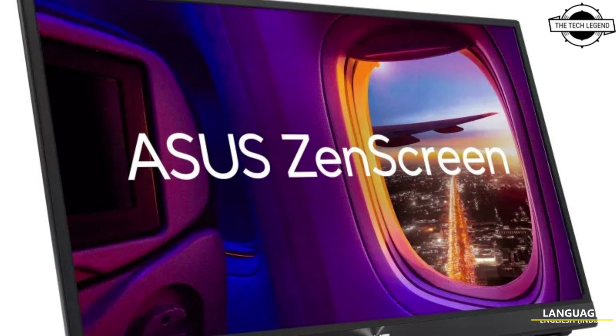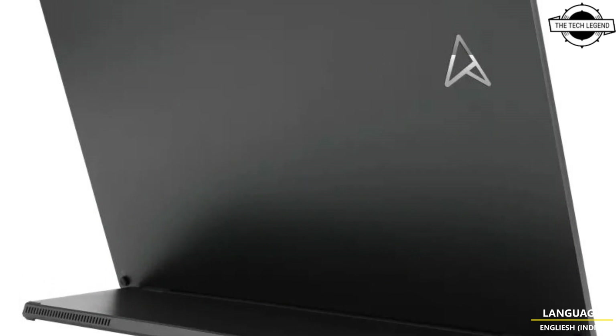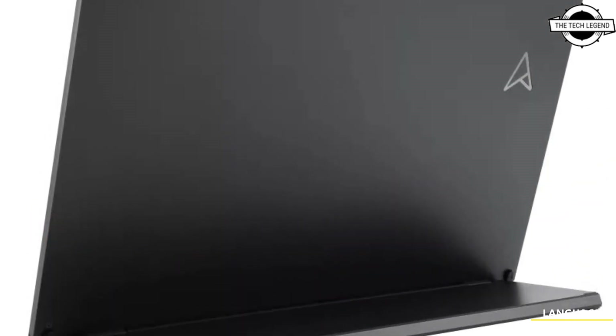Hello friends, welcome to the Tech Listen channel. Today I will talk about the ASUS 17.3 inch full HD portable monitor with gaming capabilities. ASUS recently revealed the latest addition to the ZenScreen series.